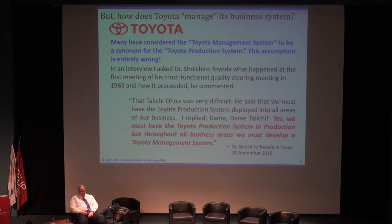We've considered the Toyota management system to be a synonym in many cases for the Toyota production system. But that assumption is wrong. When I got a chance to talk to Dr. Sorichito Toyota, I knew that in 1963 he was the chief quality officer for Toyota. He formulated the first cross-functional quality steering committee, and on that steering committee was Taichi Ohno.